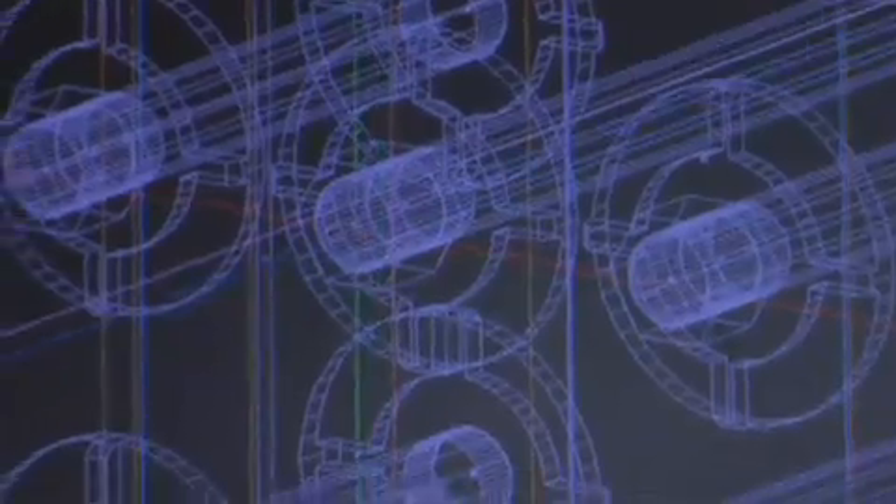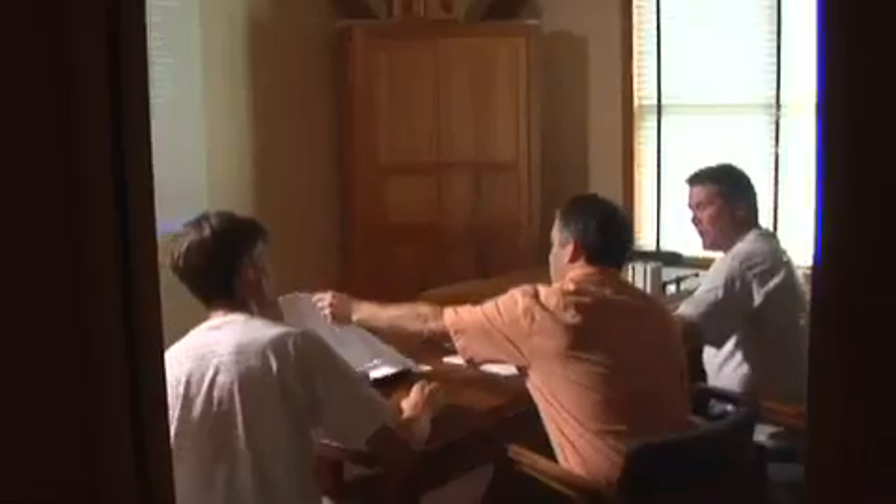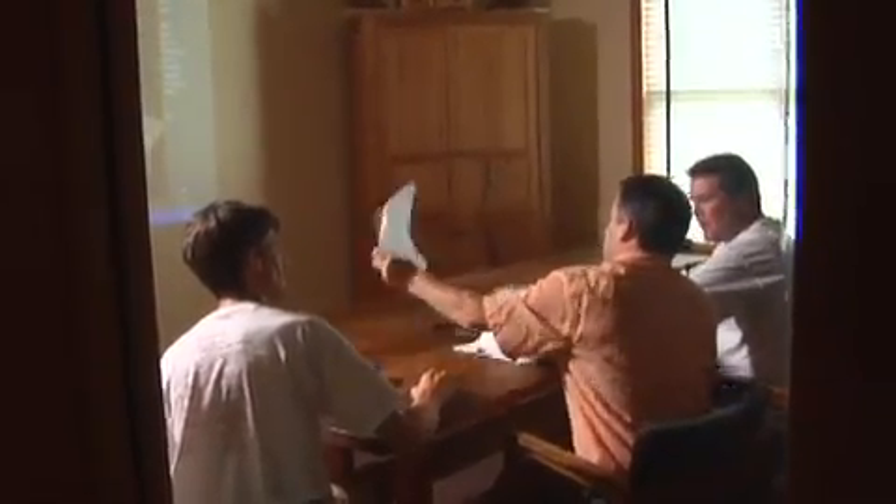We have two more weeks until we are on site, and today I want to update the model to incorporate the newest design of two crucial connectors with the sketches I received from the structural engineer. Making those changes will be the final step before we can hand off shop drawings to the fabricator in order to have them on site when we need them.